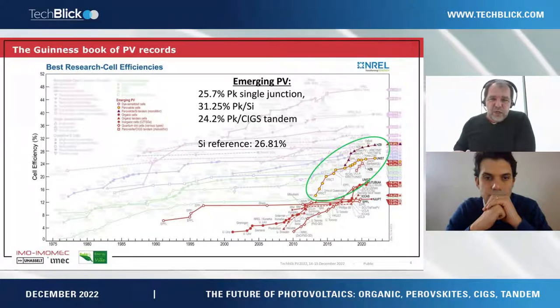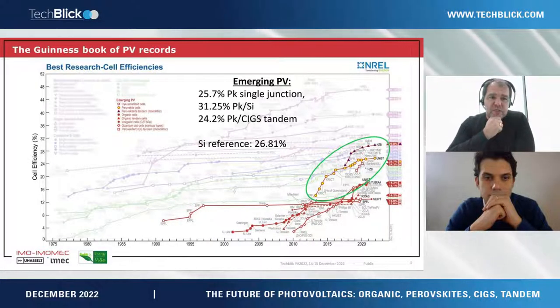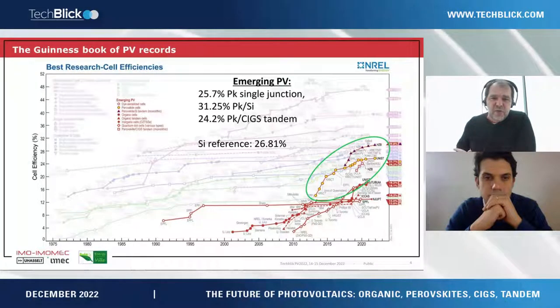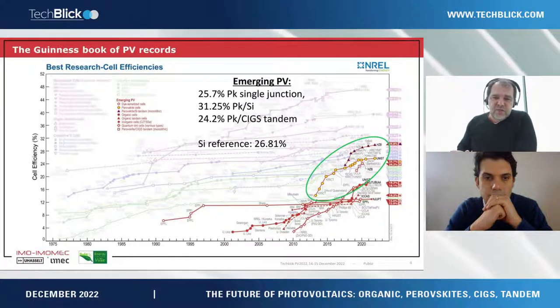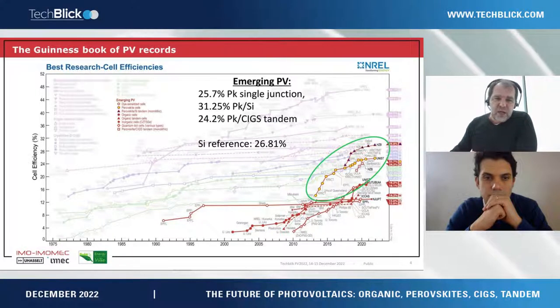Kicking off with a very well-known graph — the NREL chart — reporting on best research cell efficiencies, meaning rather small-area devices. We can see a steep increase in the performance of perovskite-based single junctions, but also tandem devices, and some time ago these tandems have surpassed the performance of silicon single-junction devices. This is clearly a very promising area of work.